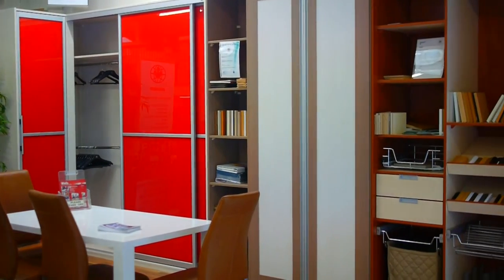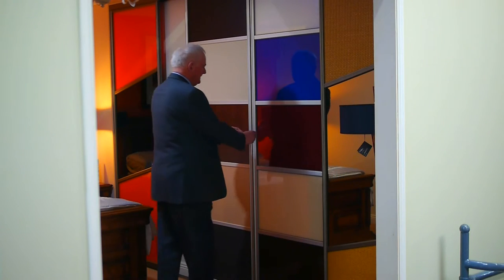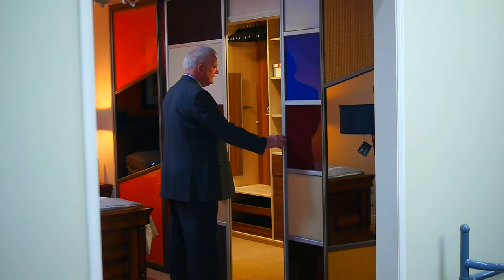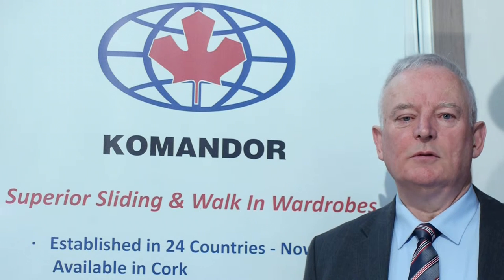Our wardrobes now come in 80 colours of wood, safety glass or mirrors. We specialise in dormer roofs,